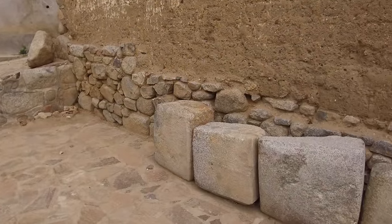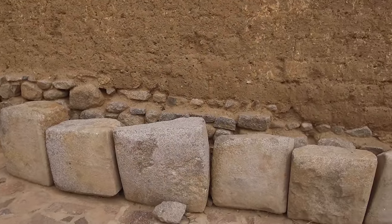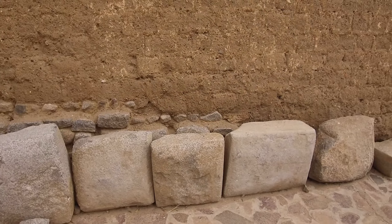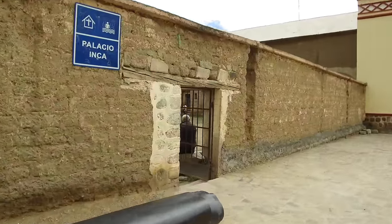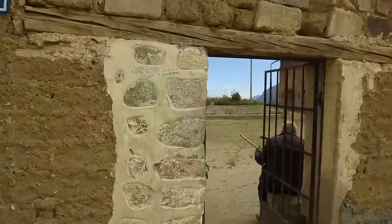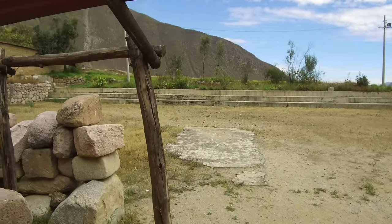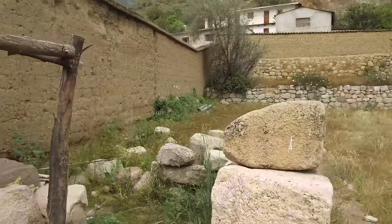These are granite blocks that were once part of the structure, and you can see the archaeologists have just lined them up because they don't know where they actually go. And now we're entering the Palacio Inca, which of course was an Inca palace, but it has a much greater and more intriguing history than that.